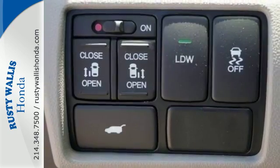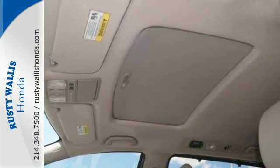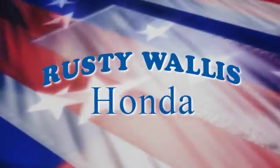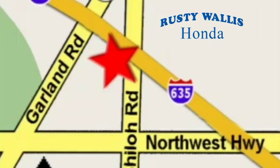This minivan is an ace up your sleeve. Take it for a test drive at Rusty Wallace Honda — our primary goal is to satisfy our customers. Stop in today. We're easy to find just off I-635 at Shiloh Road.